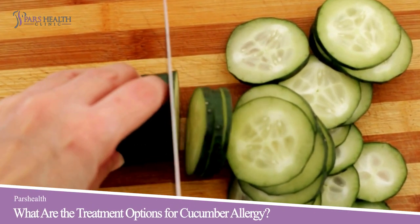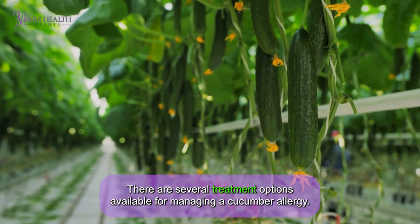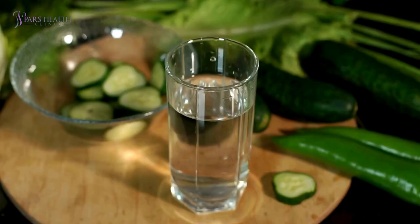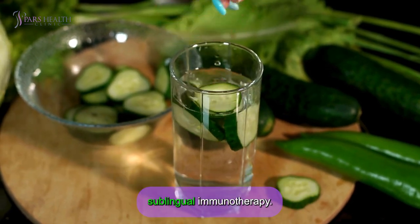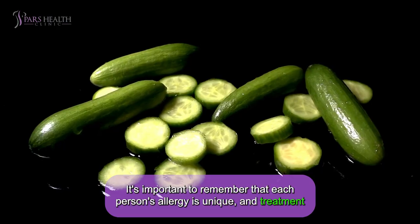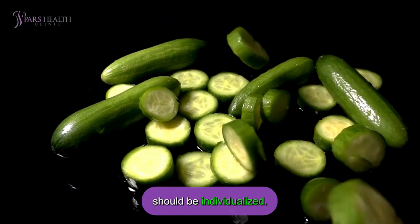What are the treatment options for cucumber allergy? There are several treatment options available: avoidance of cucumbers, medication for symptom relief, and sublingual immunotherapy. It's important to remember that each person's allergy is unique, and treatment should be individualized.